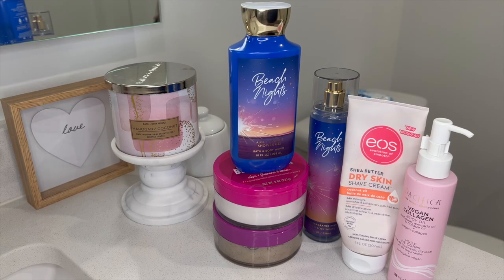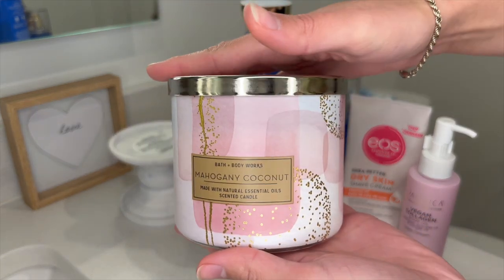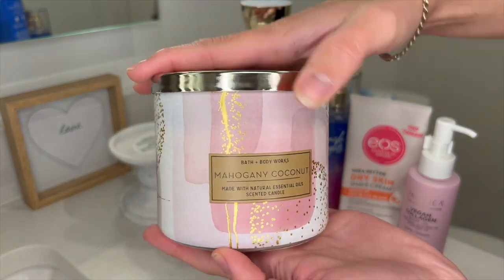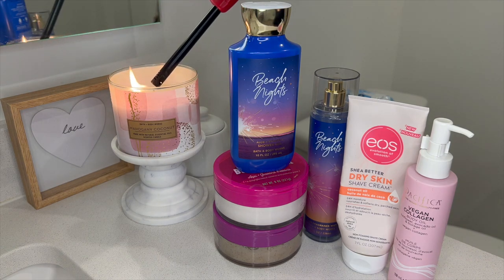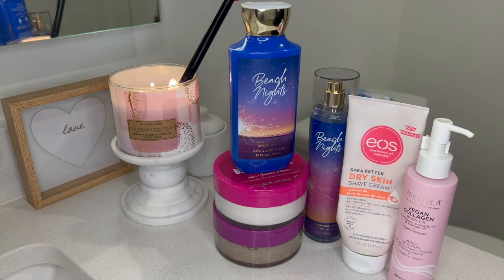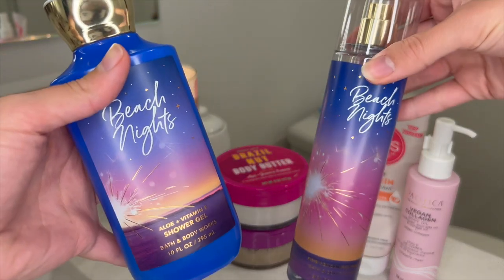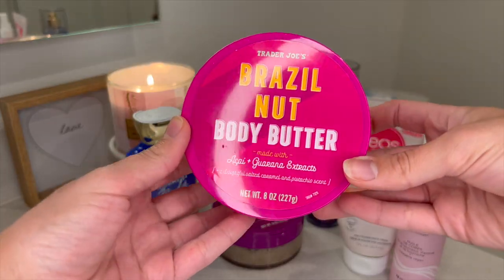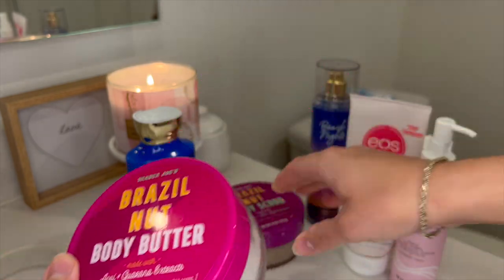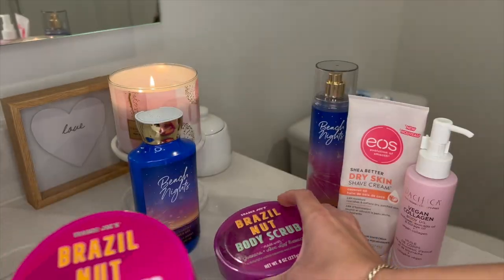Hello guys and welcome back to my channel! Today's video is going to be a little summer body care routine. I know we are pretty much halfway through July — nearing the end of summer — but I figured I would bring you guys a routine on my most used products this summer, which includes Beach Nights and the Trader Joe's Brazil Nut line. I have both the body butter and the body scrub that I've just been enjoying so much.